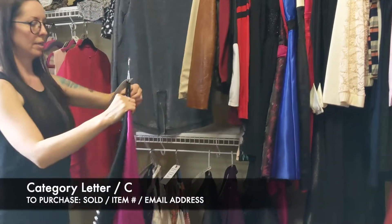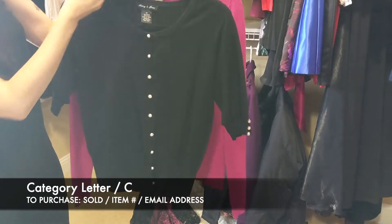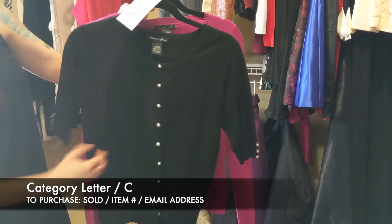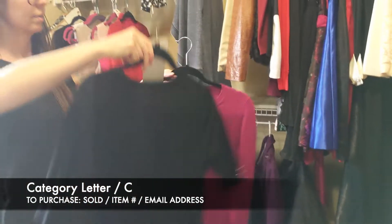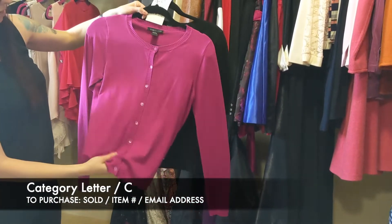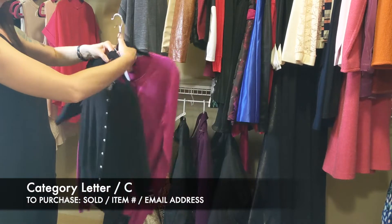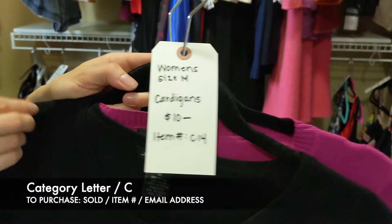Next is a set of two cardigans for $10, size medium. First one is Audrey and Grace — it has some curl detail on the side and down the front, three-quarter length. The second is August Silk, a very basic generic cardigan. Both are nice and soft. So this cardigan set is $10, item C14, size medium.